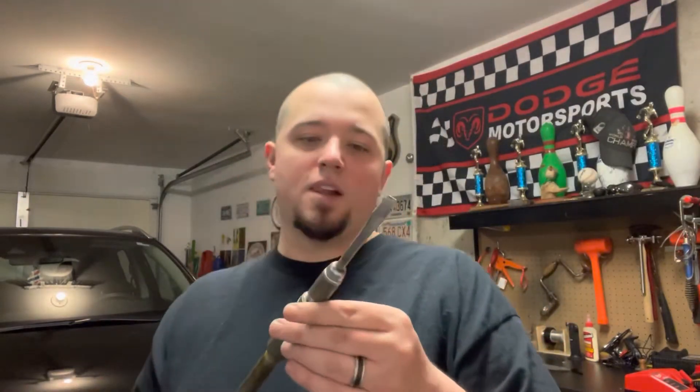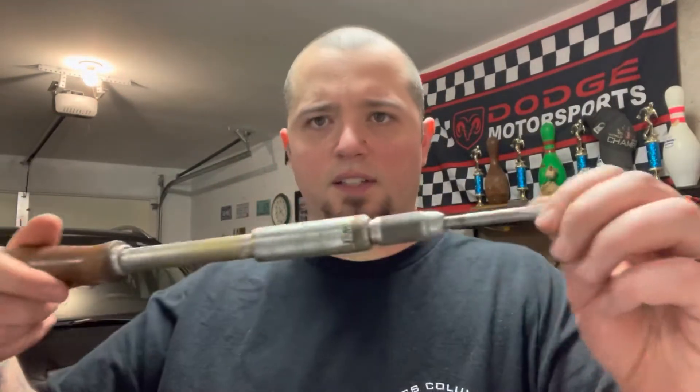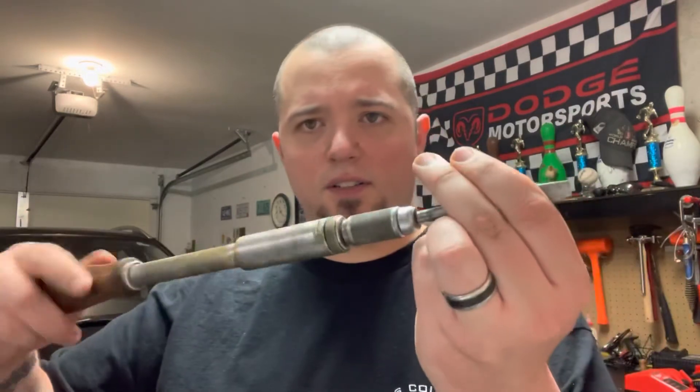It says here it's made by the North Bros Manufacturing Company. It's called the Yankee Number 130A, made in Philadelphia, Pennsylvania. The patent was December 11th, 1923, made in the United States of America. So that's awesome. And this is a ratcheting driver.